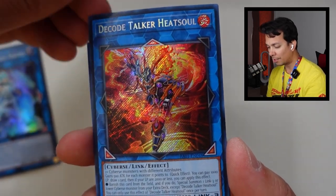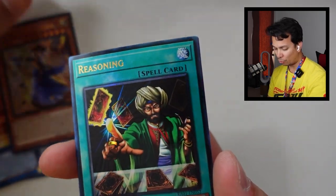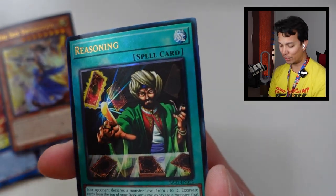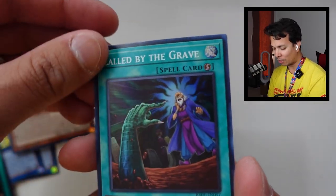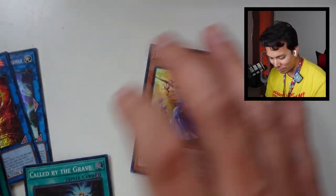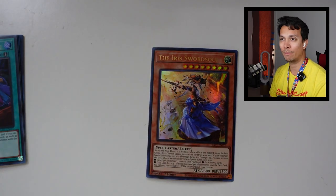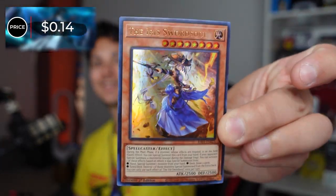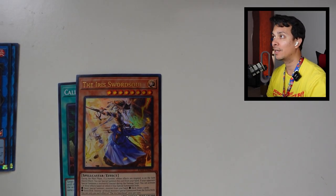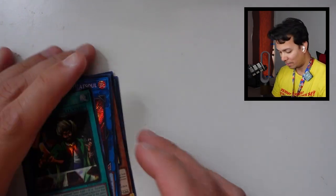RC1 pack four: Mekk-Knight Crusadia Avramax, Iris Sword Soul, Reasoning Ultimate Rare, and The Callable by the Grave. The only one that might have points is Iris Sword. Going with the Ultra Rare Callable — only 14 cents, no points. And Reasoning Ultimate Rare is only 69 cents, so that wouldn't have helped at all either.